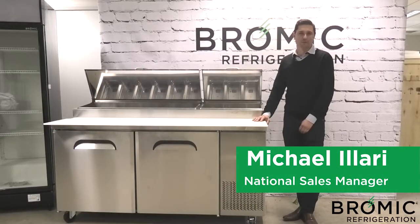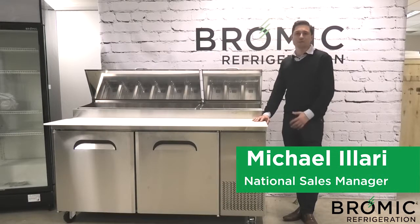Hi, Michael here from Bromic Refrigeration. Today we're running through some of the features and benefits of our range of food preparation chillers.